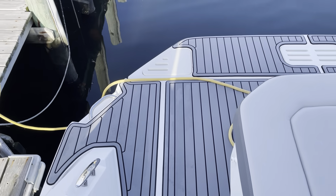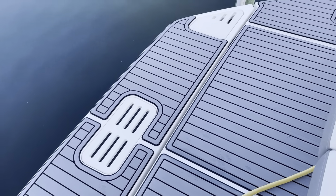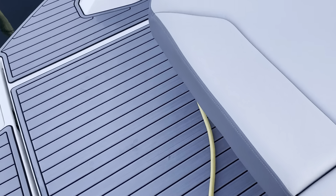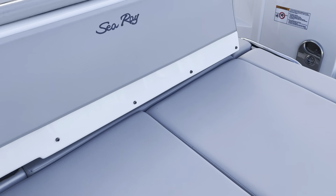Back on the transom, you have a C-Deck with the submersible swim platform. Shore power is plugged in right now. There's also a nice aft-facing lounge.